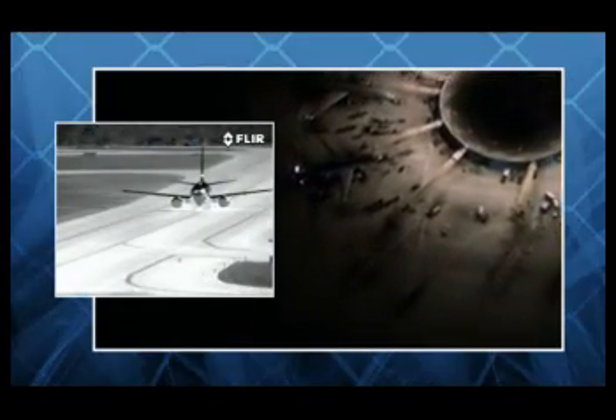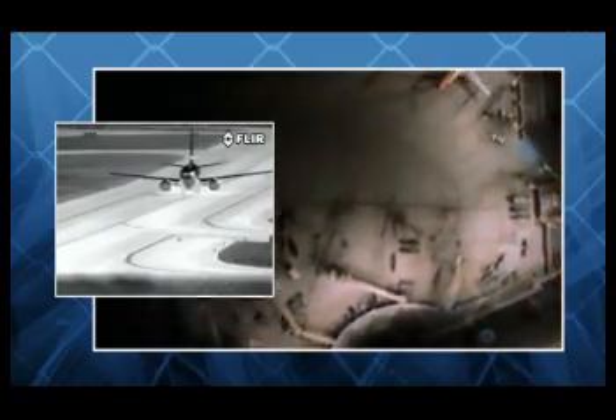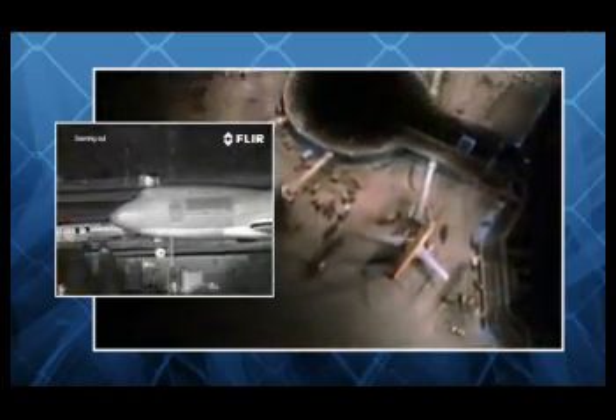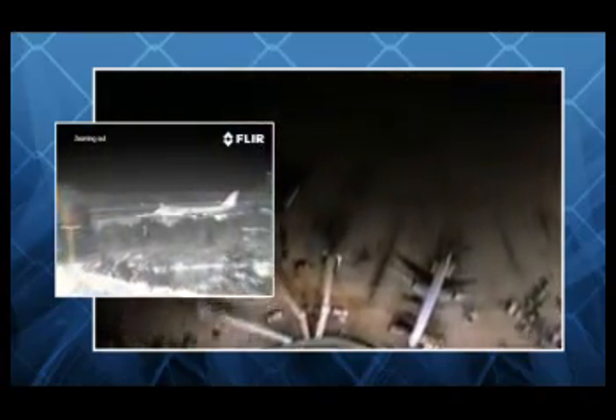Installing FLIR cameras in your facility can enable you to reduce or eliminate excess security lighting, lowering energy costs, cutting infrastructure investment, and reducing intrusive light pollution.